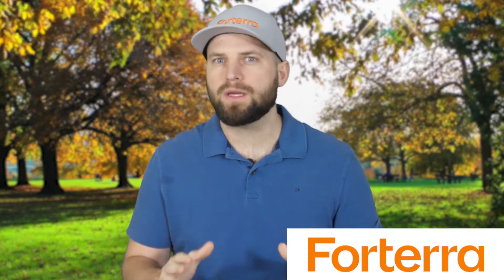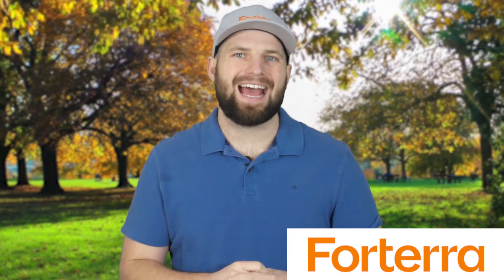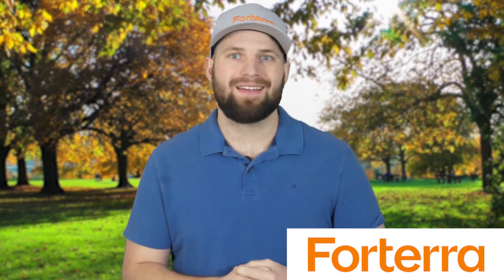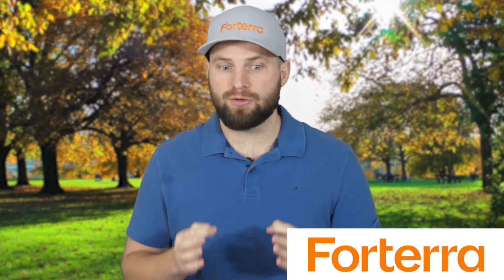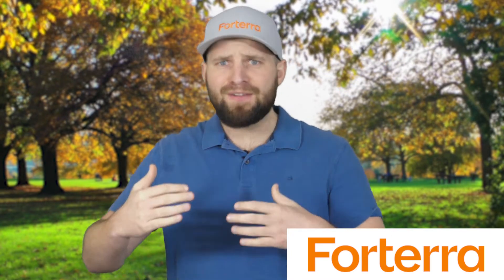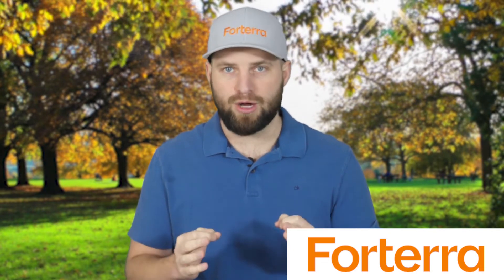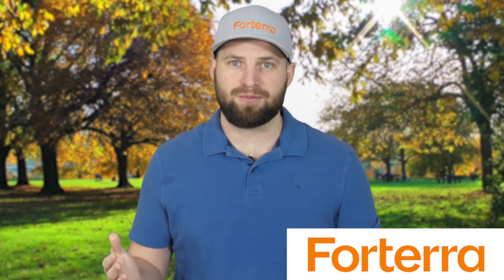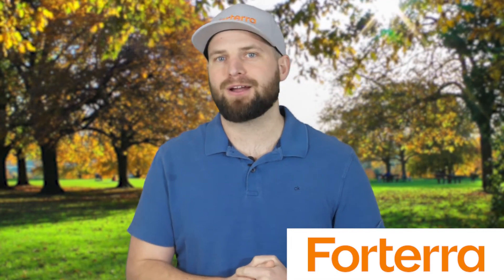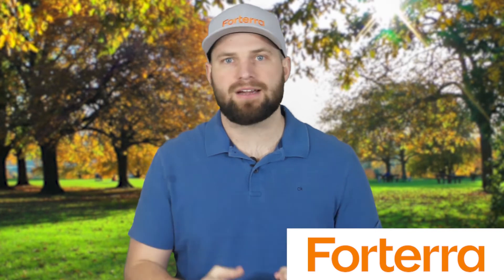When looking for a pest control company to help with your bedbug problem, make sure you work with a company that has a guarantee. We call ours the Forterra promise — when you hire us, we make sure the reason you hired us is taken care of. It doesn't matter if it takes five, ten, or twenty times for us to come back to your home; we're going to solve that problem. Typically it happens the first time, but we will solve your bug problem, especially bedbugs. If you're not in the Dallas-Fort Worth area — maybe you're in Boise, Idaho, or New York City — look for a local pest control company that has your back and offers a guarantee just like Forterra.